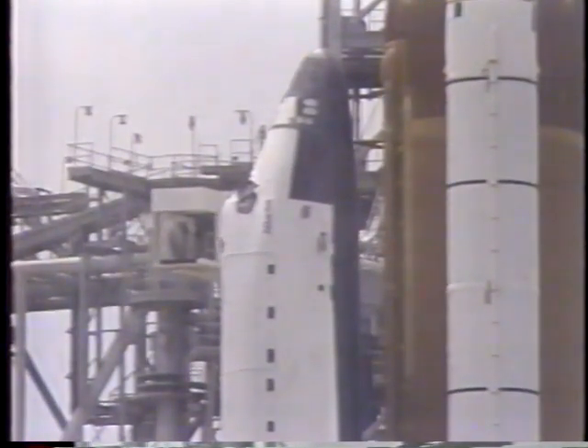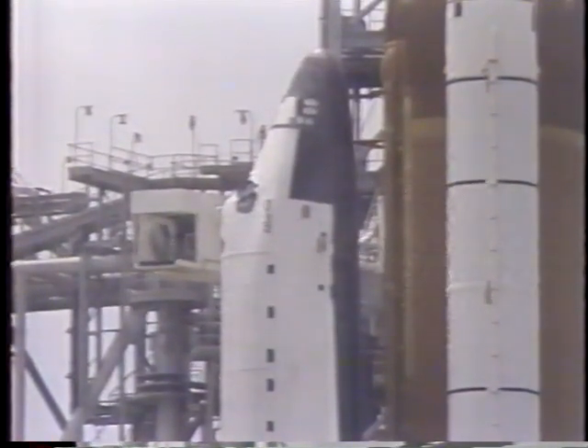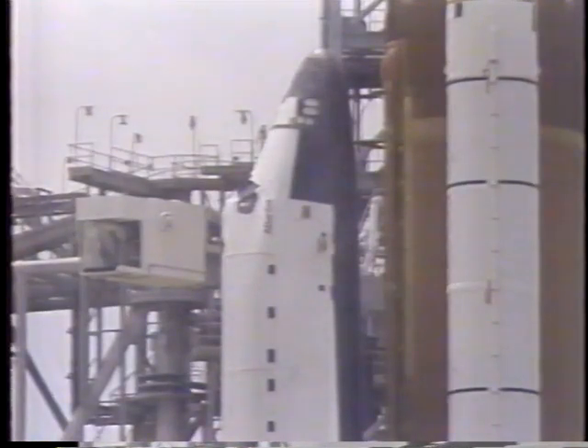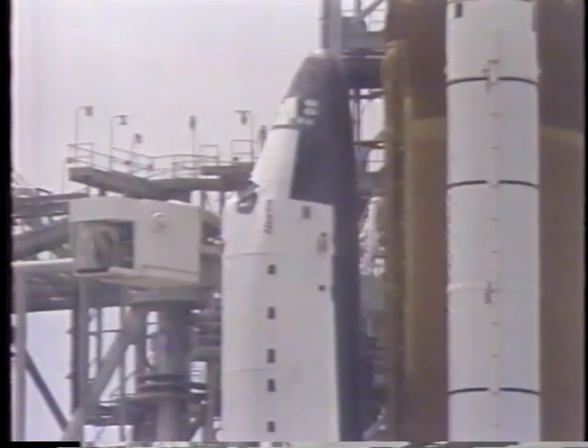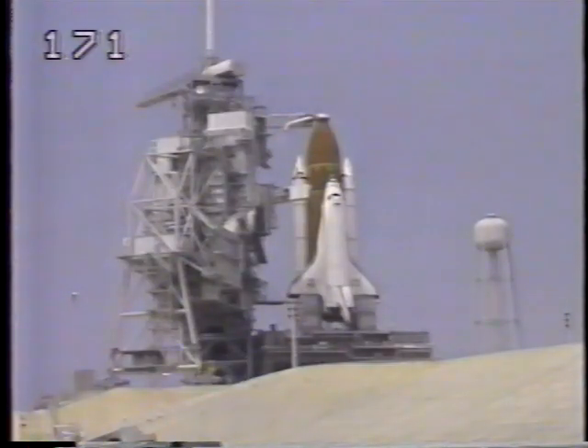CBS News correspondent Peter Van Sant is at the Kennedy Space Center. The countdown right now is at about 6 minutes, 46 seconds and counting, but it's going to stop at 5 minutes because we still have this problem with the clouds — in two places. One at the return-to-launch-site landing strip here at Kennedy Space Center, where the orbiter would return in the event of an emergency. The clouds are below 8,000 feet, which is a violation — they have to be higher than that.